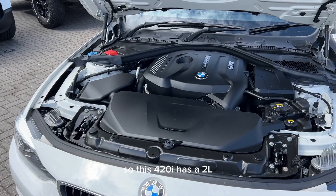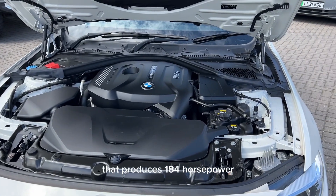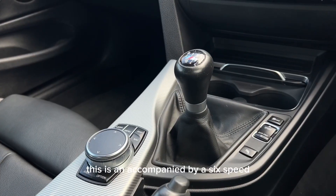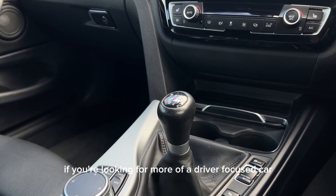This 420i has a 2-litre 4-cylinder petrol engine that produces 184 horsepower. This is then accompanied by a six-speed manual transmission gearbox, making it ideal if you're looking for more of a driver-focused car.